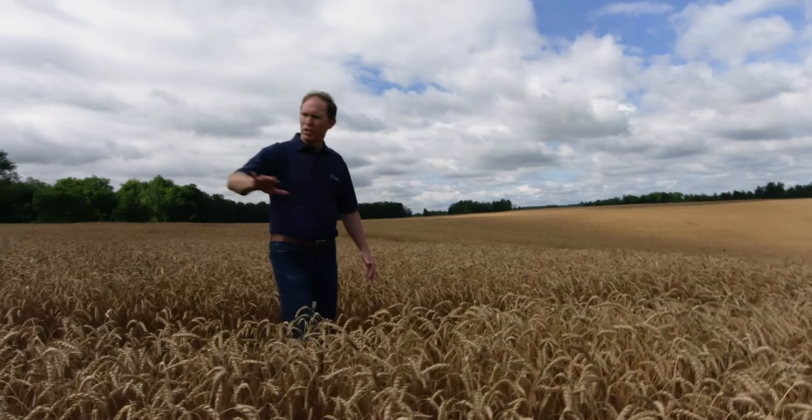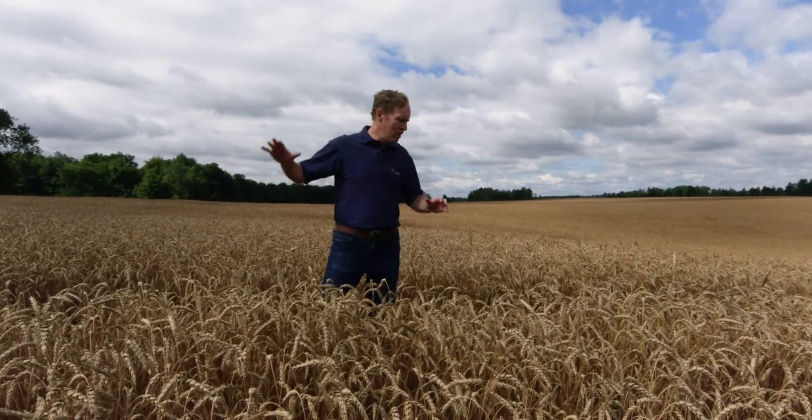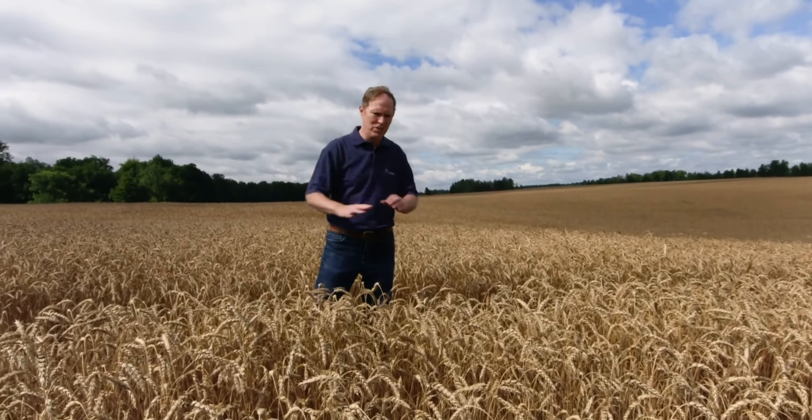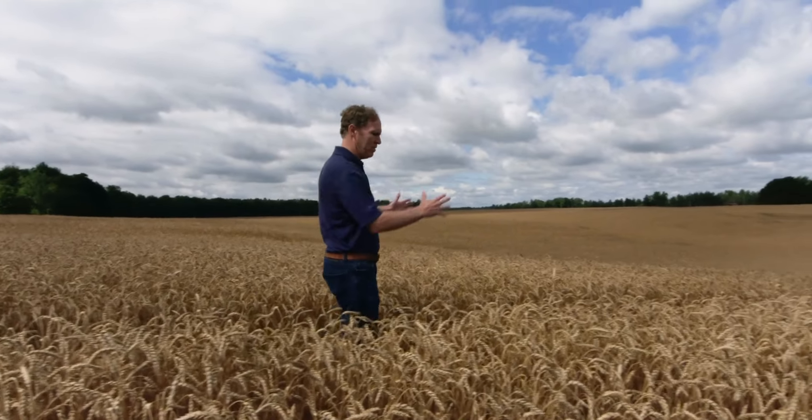Typically we find the most erosion on our steepest slopes. Generally at planting, those areas are drier, so we get slower and even less germination from our seeds because we just can't get them into moisture. We can't plant deep enough in those areas, and because they're drier they uptake less water, giving us less yield potential.